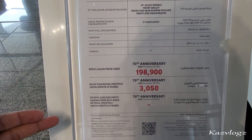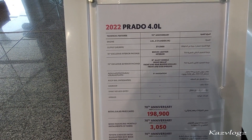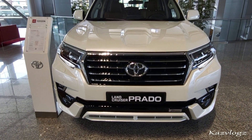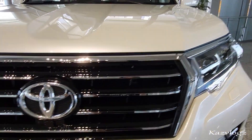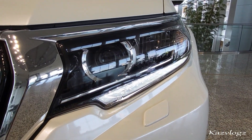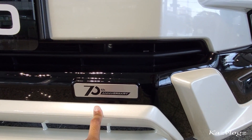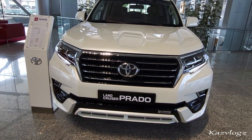Now let's begin the review on the exterior side of this vehicle. Starting from the front, the Toyota Prado carries a very sporty yet bold looking design. On the front side you have this bold looking front grille with the Toyota logo right at the center. Coming to the headlamps, it comes with all LED headlights with daytime ring lights, a headlamp washer, front sensors, LED fog lamps, and the 70th Anniversary badge at the front.